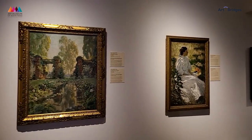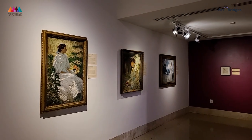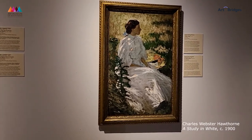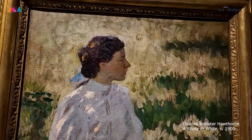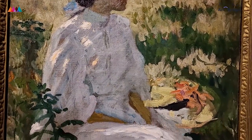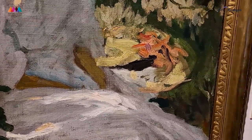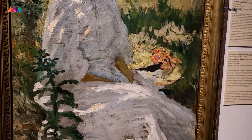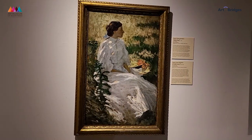As we move on, these pieces also really highlight the use of natural light, the sun and shadows. You can see the light hitting the dress on this woman here. This is called A Study in White by Charles Webster Hawthorne. If you zoom in or look closely, you can see these are rather large, bold brushstrokes instead of brushstrokes that are small with fine detail. You can really see the movement of the artist's hand as they create these works.